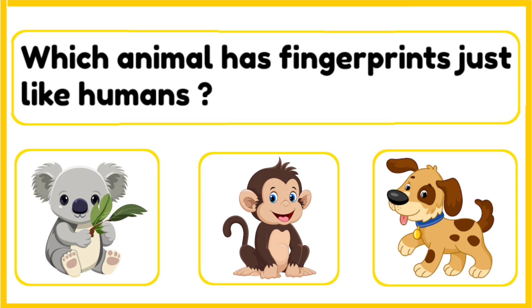Which animal has fingerprints just like humans do — koala, monkey, or a dog? The correct answer is koala. Koalas have fingerprints that are almost identical to humans. Even scientists have a hard time telling them apart.